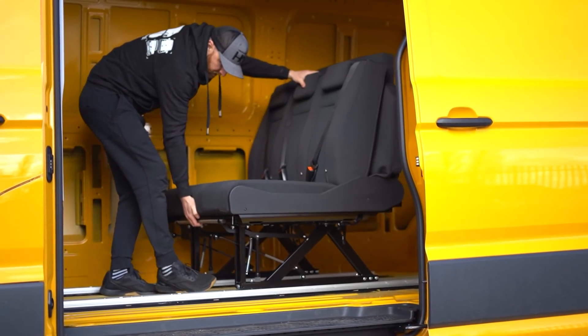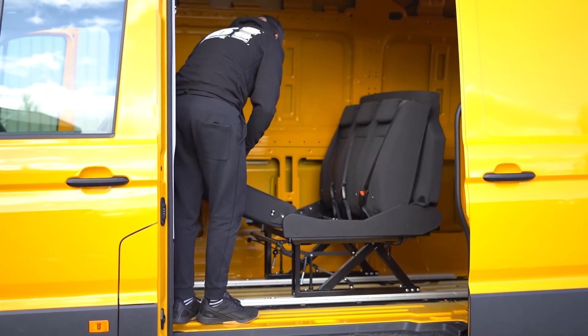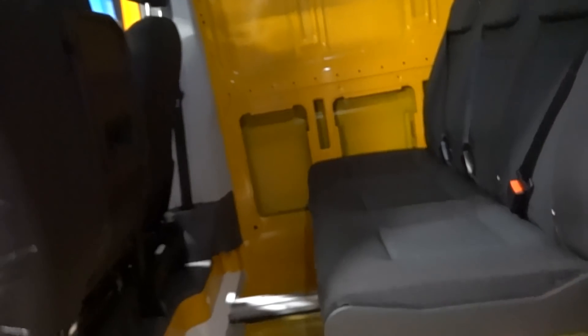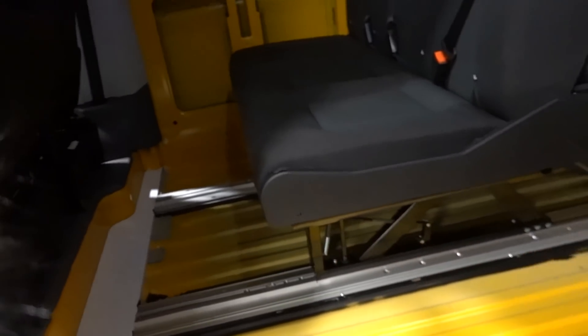Right, back at the unit now and we've had a chance to have a proper play with the seat. We've also been fitting the new crafter headlights, which I'll show you in a minute. But I just wanted to have another chat about this seat to explain how pleased I am with how it's come out. Sam explained it in the video, but on closer inspection we've had a really good chance to understand how they do it all.